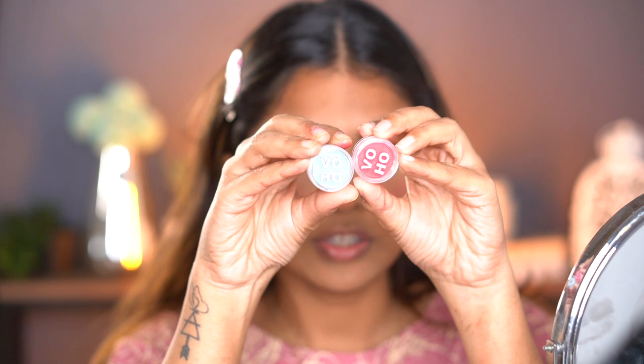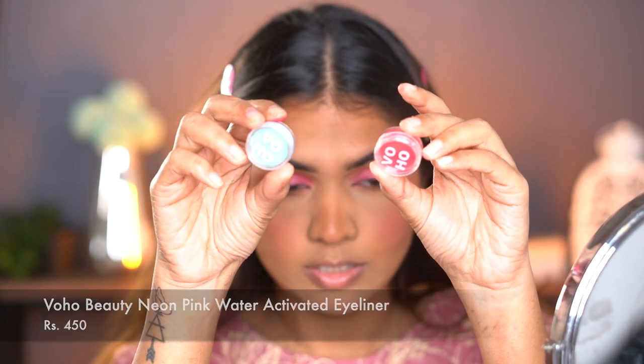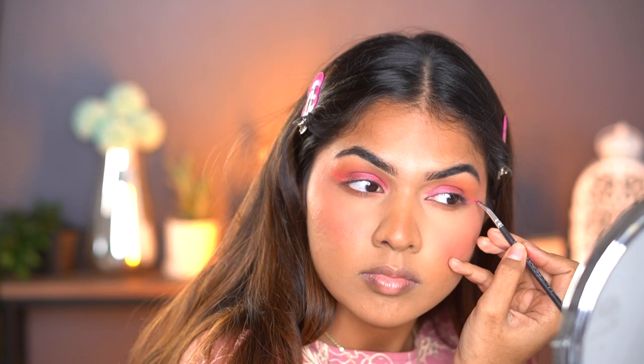Next I have really cute water-activated liners from a brand called Woohoo — I have two shades, pink and blue. I want to go with pink because that's the entire theme here. The wings are not symmetrical but this is where we are. The camera is not picking up the color as much but in real life you can actually see it very well. It looks a little different from the pan, but this is pretty decent — it works like most water-activated liners I've tried.